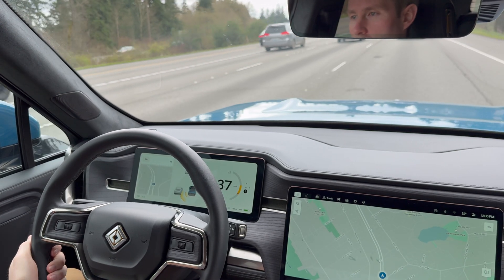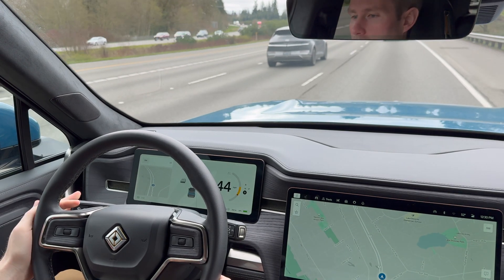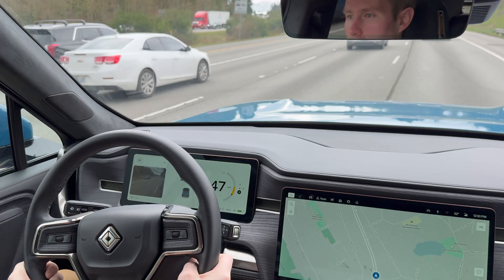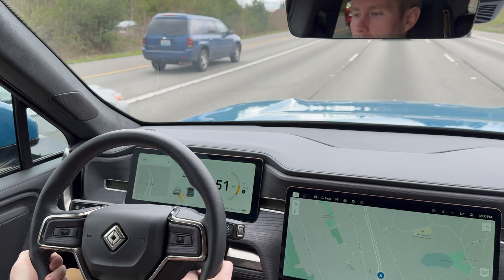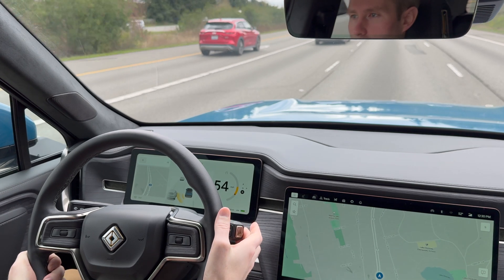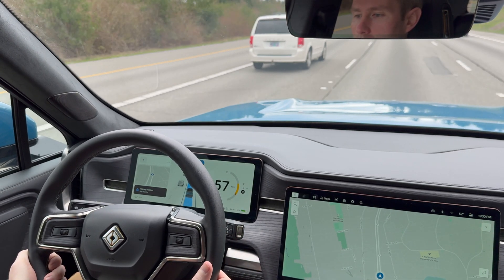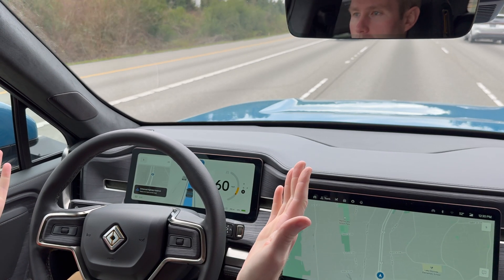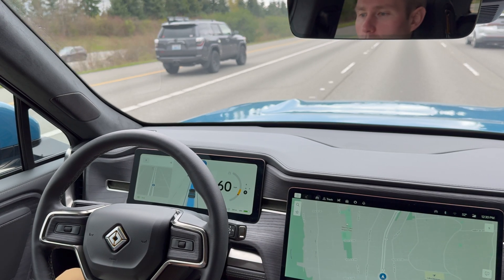The automatic blinker didn't work right away on the merge lane but it will work in a second. Doing manual right now — centering in the lane. The turn signal turns off. Now I have the lane centering option, which I'll tap twice to engage. It has the little hands icon next to it, so I'm going to let go. Looking forward — we're all set.